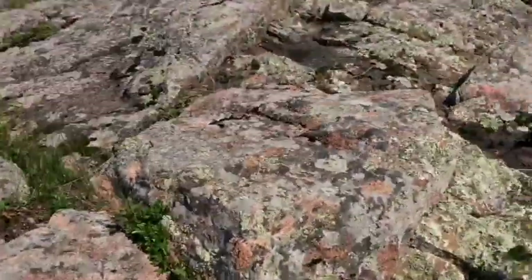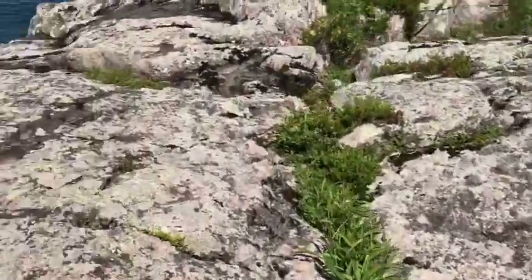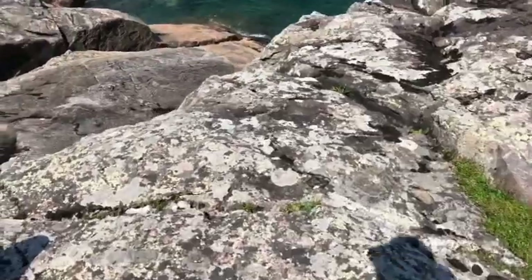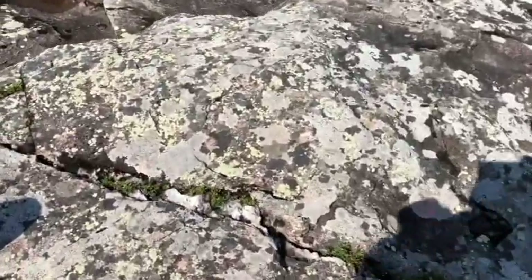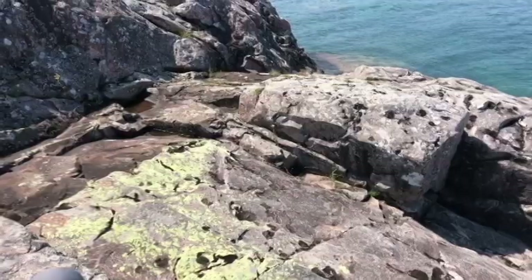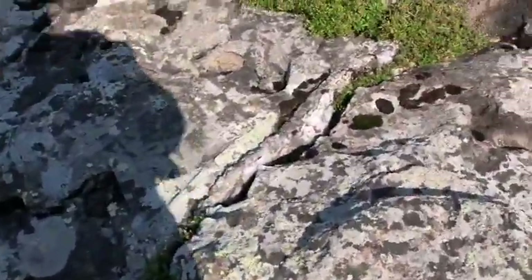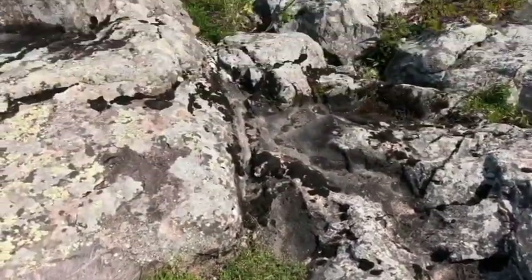Sarah said she saw some cool quartz up here — I'm going to try to see it. It's just a little quartz vein. Oh, it goes all the way to reach the dyke — it comes out now and it's probably an inch or two thick at the most.